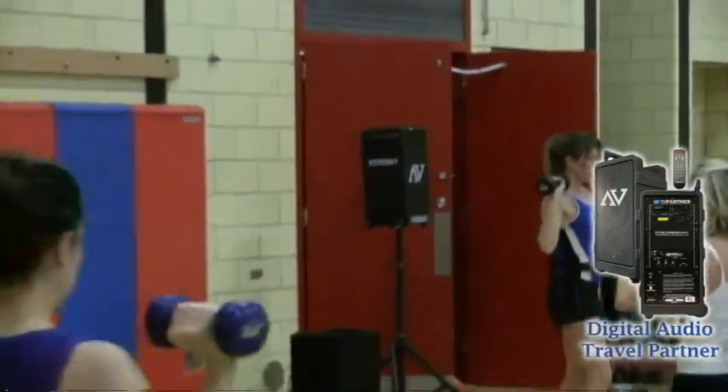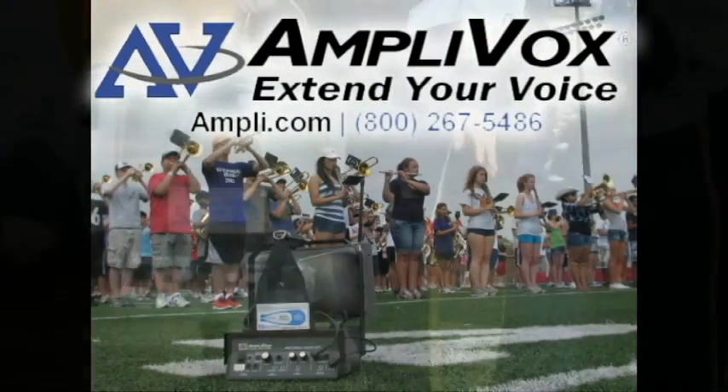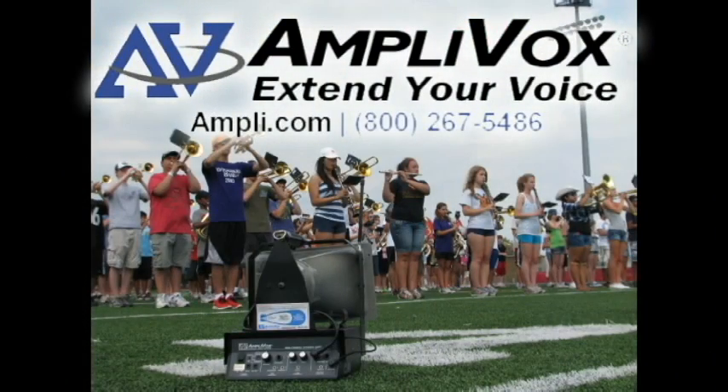For more information on portable sound systems that are great for marching bands, please visit Ampli.com or give us a call. AmpliVox — extend your voice.